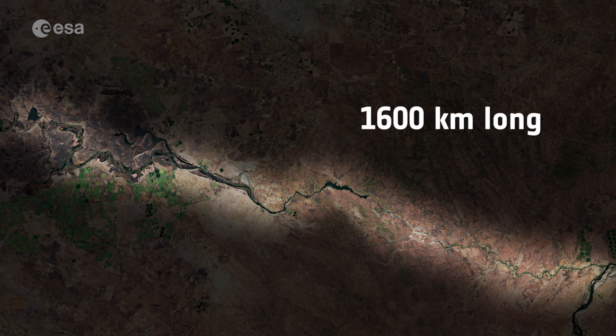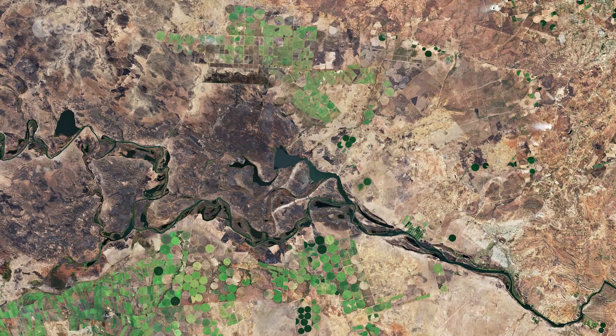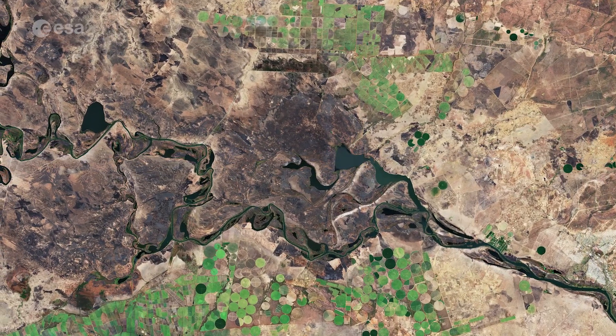At 1,600 kilometres long, the Kafue River is the longest river lying solely within Zambia. The river flows across the flat plain called Kafue Flats, also known as Bulozi, and meanders in a maze of swampy channels and lagoons.